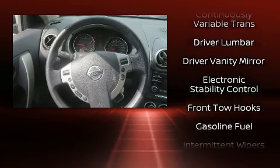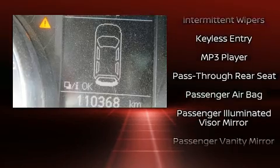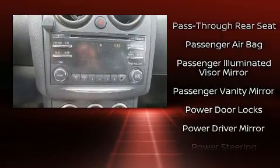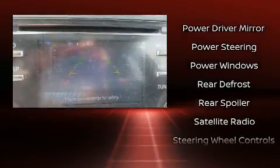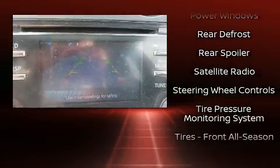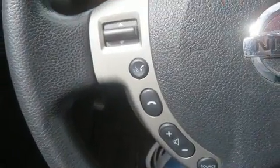Nissan ensures the safety and security of its passengers with equipment such as dual front impact airbags with occupant sensing, head curtain airbags, traction control, brake assist, anti-whiplash front head restraints, a security system, and four-wheel disc brakes with ABS. Sophisticated all-wheel drive technology maintains a firm grip on the road.